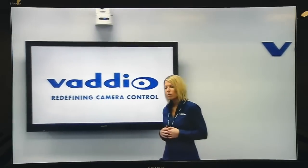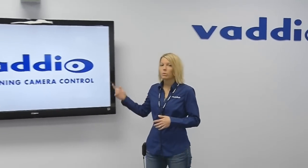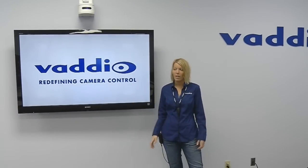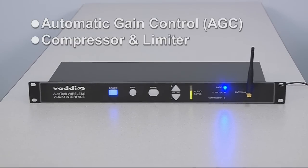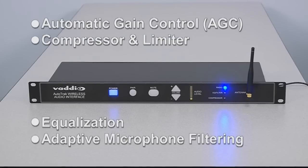In addition to the tracking enhancements, the wireless microphone has also been upgraded with this release. The wireless microphone package now boasts a new microphone with wideband audio for greater audio quality. The onboard digital signal processing includes automatic gain control (AGC), compressor and limiter level control, equalization, and adaptive microphone filtering.